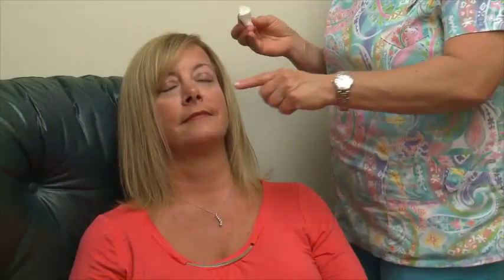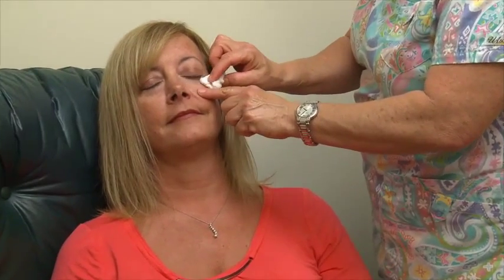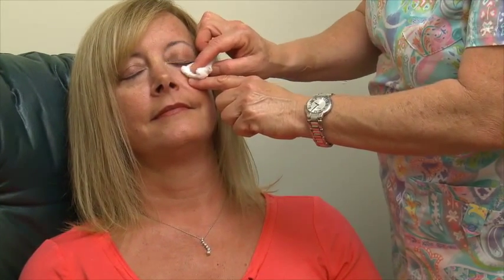If you notice some crusting around your eye, you may clean it by wetting a cotton ball or washcloth with warm water and gently patting the corners of your eye. Be sure not to poke yourself in the eye.